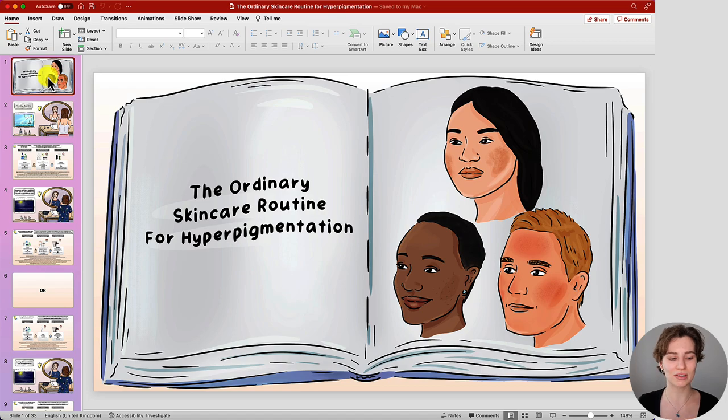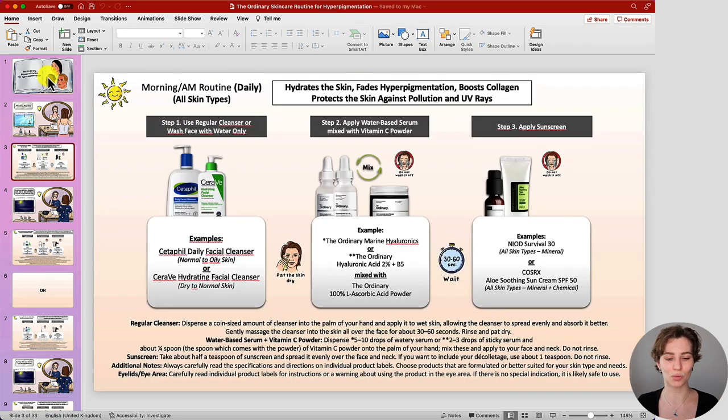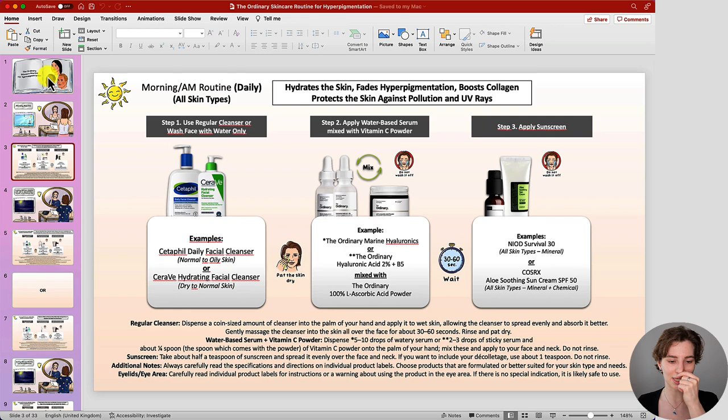Now let's get started with the example morning skincare routine. This is a routine you can follow daily in the morning. It is suitable for all skin types and it helps to hydrate the skin, fade hyperpigmentation, boost collagen, and protect the skin against pollution and UV rays. Most treatments I have included have more than one function but can also help to reduce hyperpigmentation.